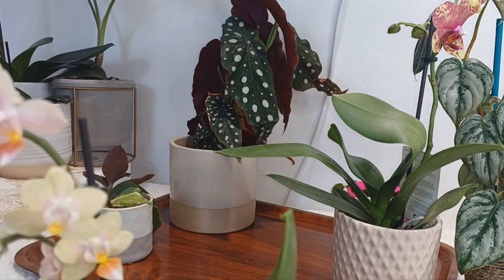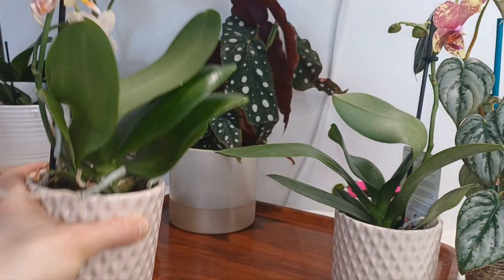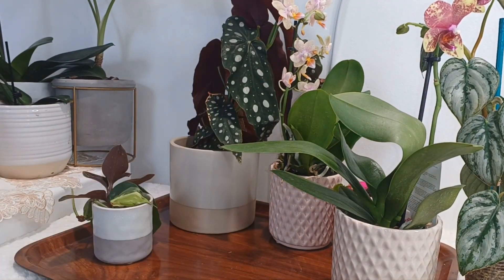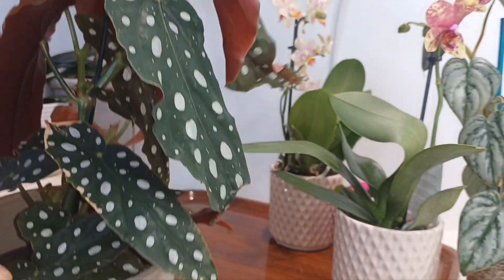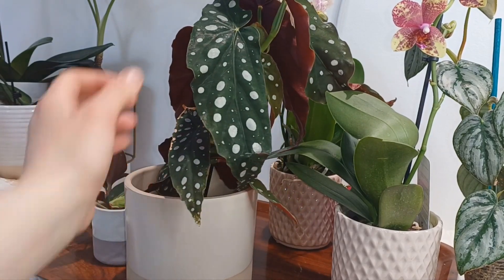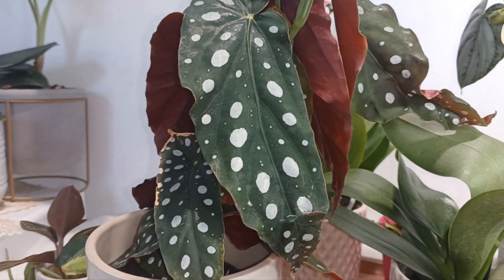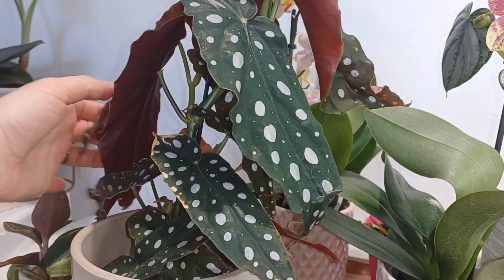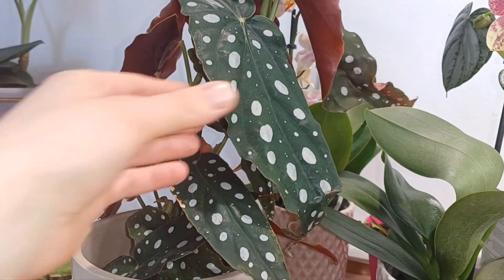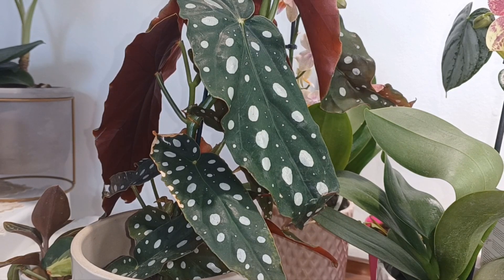That's a Phalaenopsis orchid — if you know the specific variety, feel free to leave it down below. Moving on — this is a heavy one. I believe this is a Begonia polka dot — that's what the tag says on the pot. Same B&Q purchase. The texture is leathery, it has spot shine — I told you I have quite a thing for shiny stuff, all silver splashes and so on. I love it.